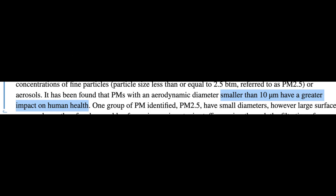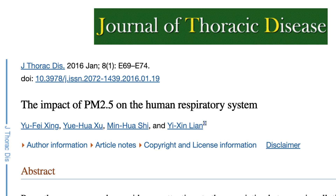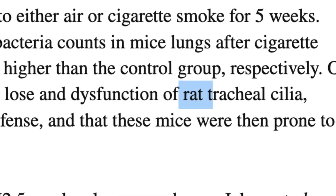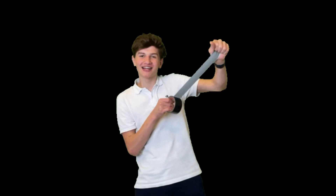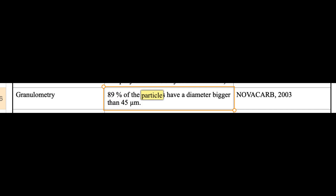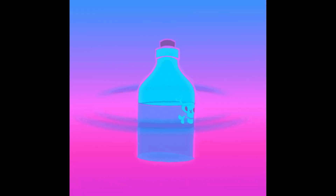Dust particles need to be 10 micrometers or smaller to enter the respiratory tract, per a study titled 'The Impact of PM2.5 on the Human Respiratory System.' That study was originally performed on mice and rats and then the information was transferred to people — I'll put a link in the description as well. Baking soda particles, however, are much larger than 10 micrometers and therefore are not an issue for triggering respiratory illness.